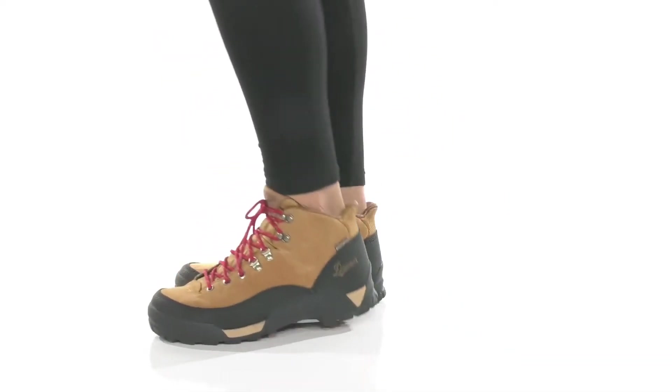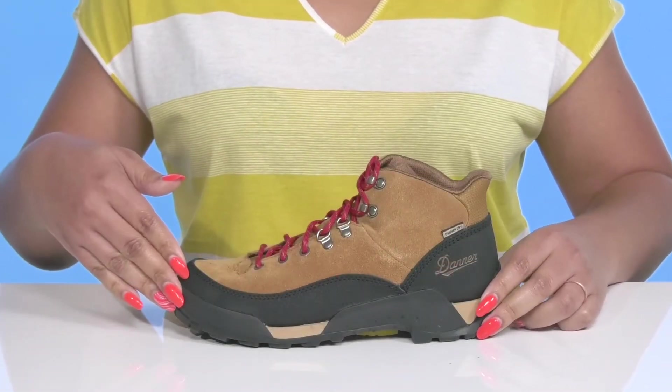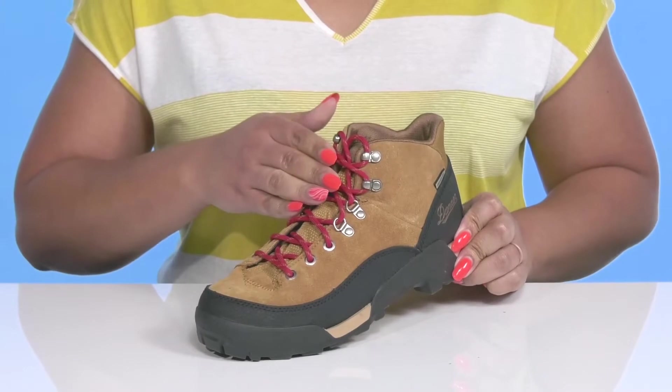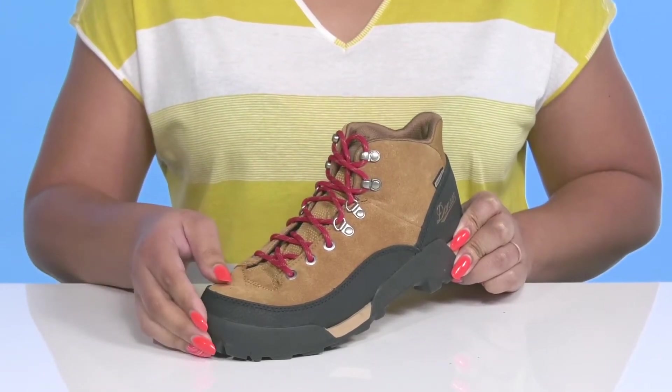Enjoy your hike when you wear these hiking boots by Danner. They feature a leather and fabric upper that has a functional lace-up closure and D-ring and reinforced eyelets to give you a secure and custom fit.